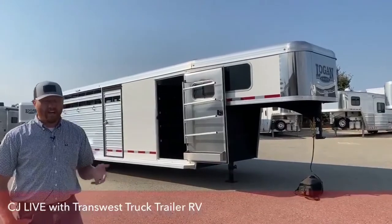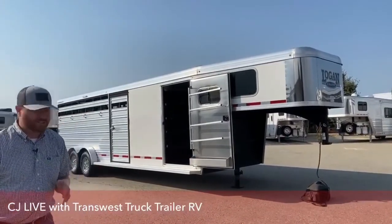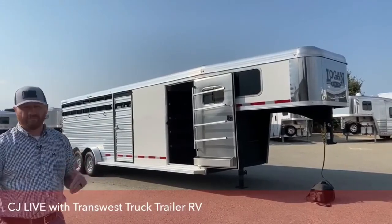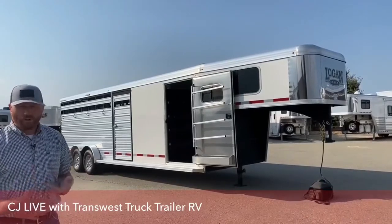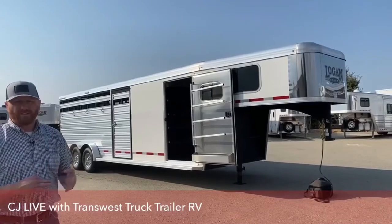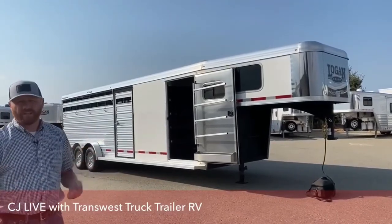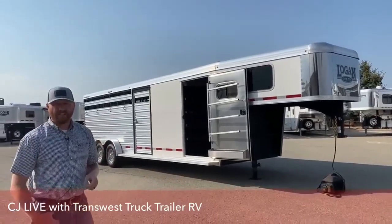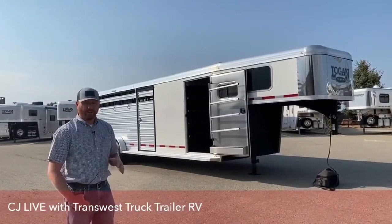These Logan Stock Combos have been very popular and very good sellers for us. Over the years, stock combos have become almost one of the most versatile trailers out there. You can haul your horses, livestock, four-wheelers, UTVs, anything like that, and also have a tack room that you can lock your tack up and even throw a mattress in and spend a night or two. Again, they're one of the most popular trailers on the market.